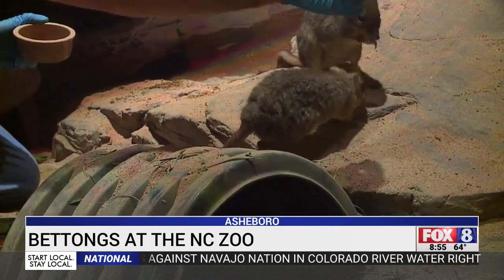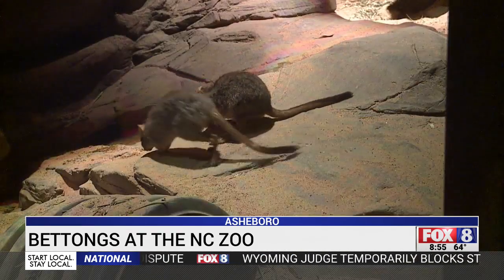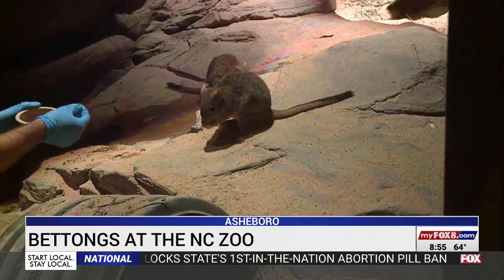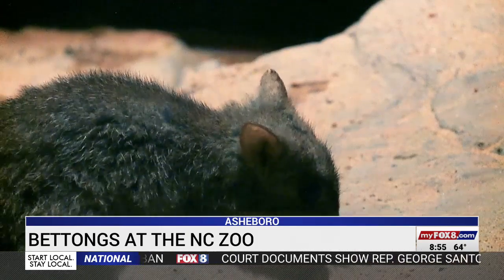These animals will actually move like six tons of soil every year. They spread fungus spores, seeds, and flowers — all that good stuff — so they really act as gardeners. But in the wild, brush-tailed bettongs could be on the brink of extinction.